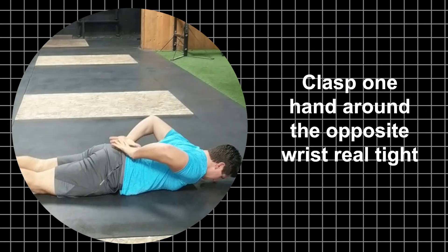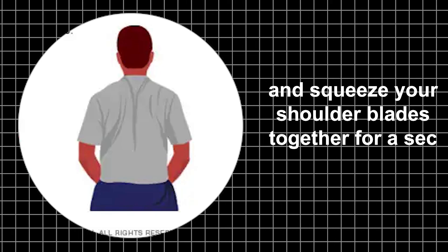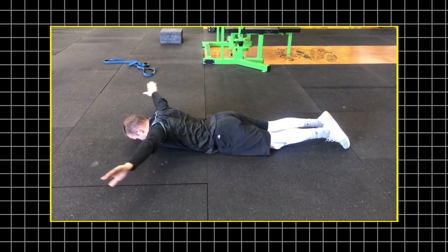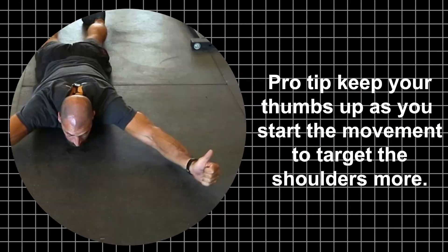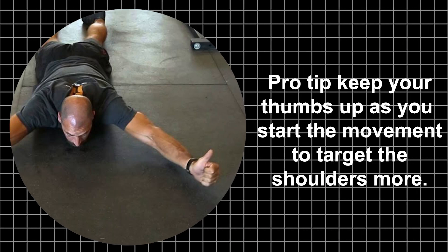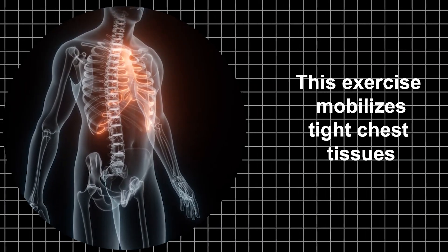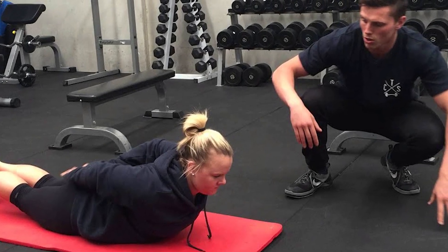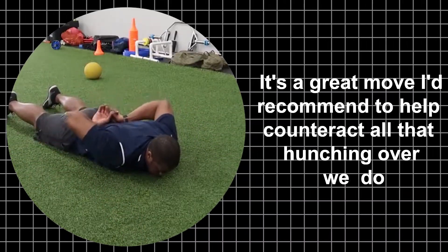Clasp one hand around the opposite wrist tight and squeeze your shoulder blades together for a second. That's one rep. Do three to five reps, switching which hand clasps the other each time. Pro tip: keep your thumbs up as you start the movement to target the shoulders more. This exercise mobilizes tight chest tissues and activates postural muscles in the upper back so you can stand taller. It's a great move to help counteract all that hunching over we do.